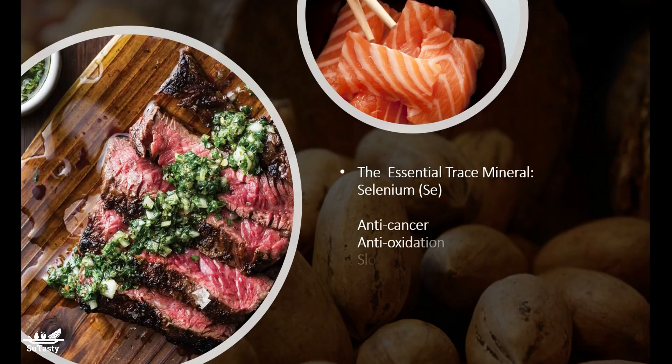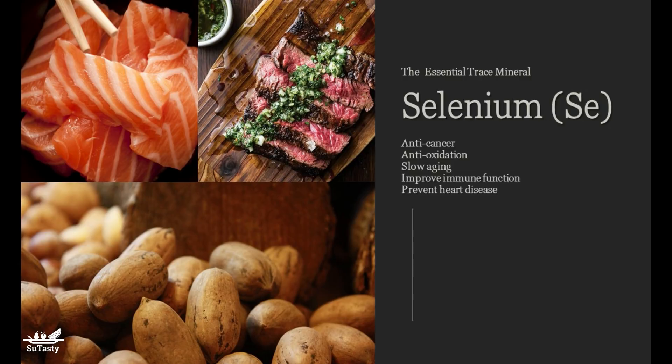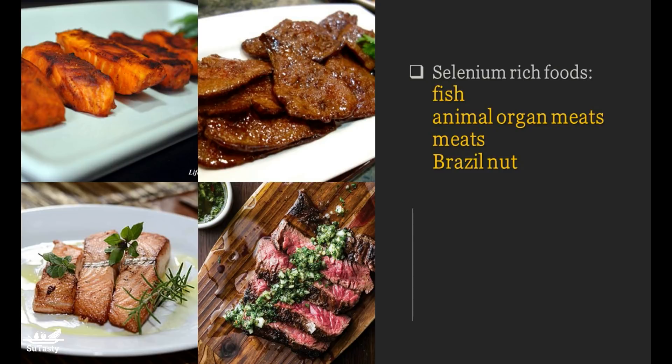A regular diet with various foods generally provides moderate levels of selenium. For ages 14 and older, the UL — the tolerable upper intake level, the highest level of daily selenium intake that is likely to pose no risk of adverse health effects — is 400 micrograms daily. This level stays the same during pregnancy and breastfeeding.